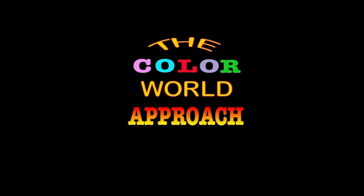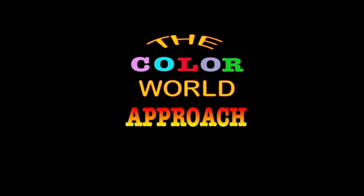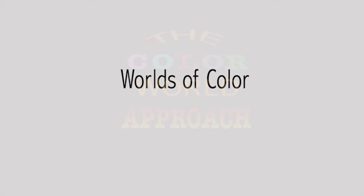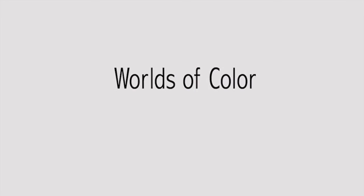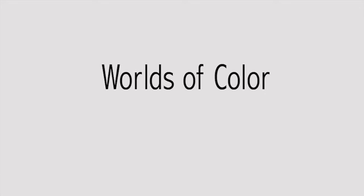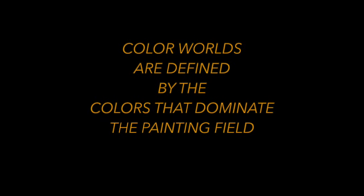A method for the use and exploration of color could be called the color world approach. This approach uses colors in combination with each other that creates worlds of color. The worlds of color that are created tend to have strong emotional connotations that are reliable. In color worlds, it's about the colors that dominate — there can be other colors present, but it's the dominant colors that create the color world.